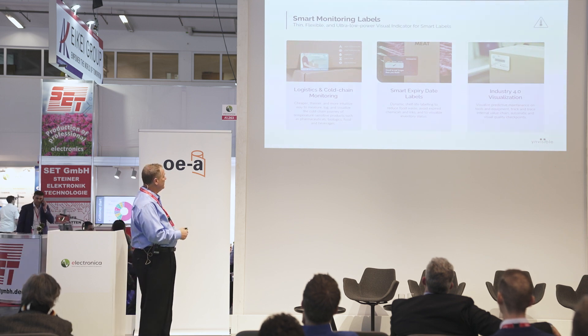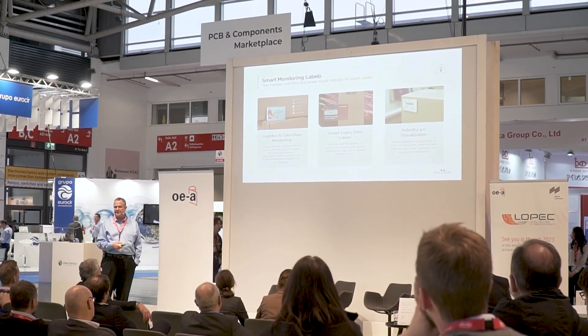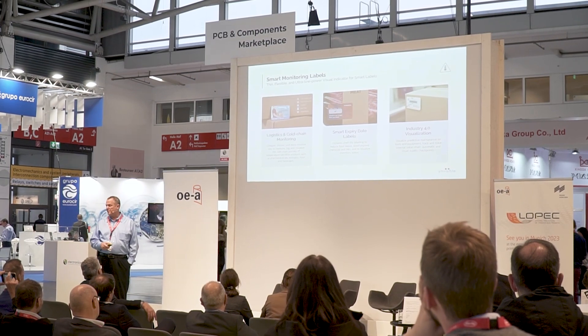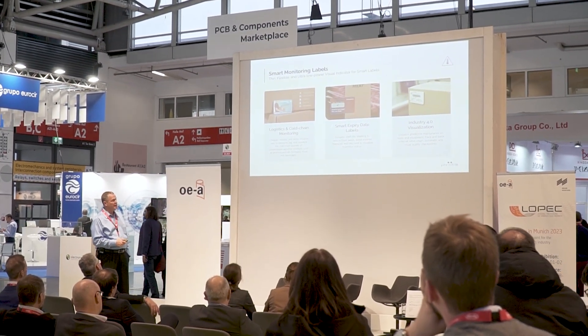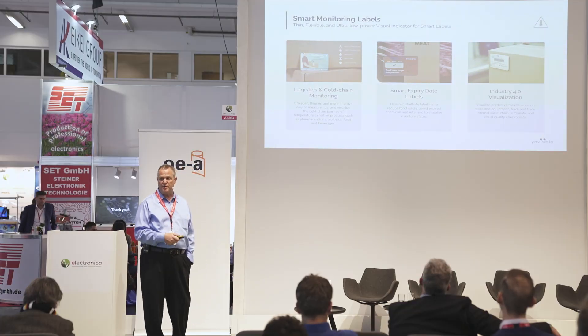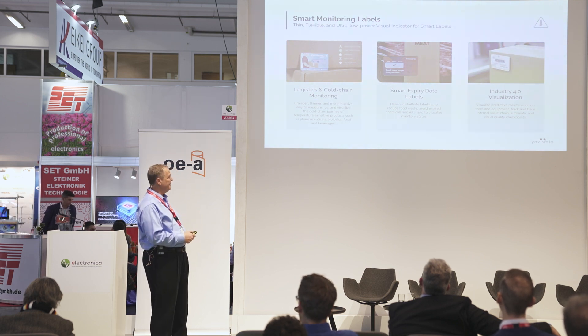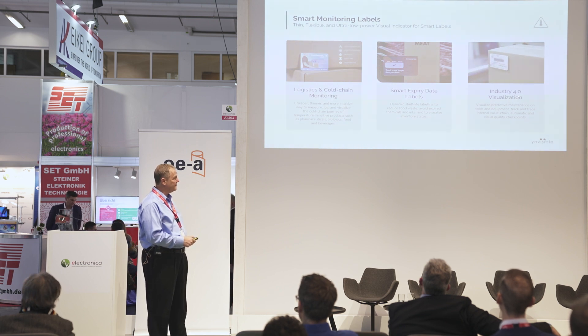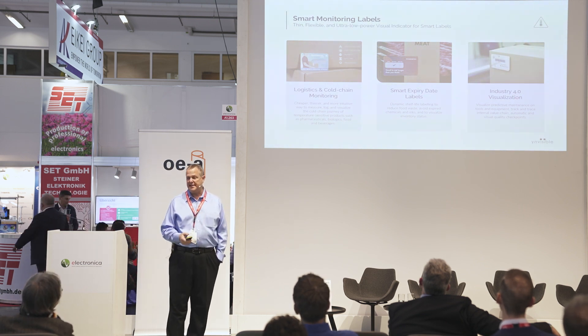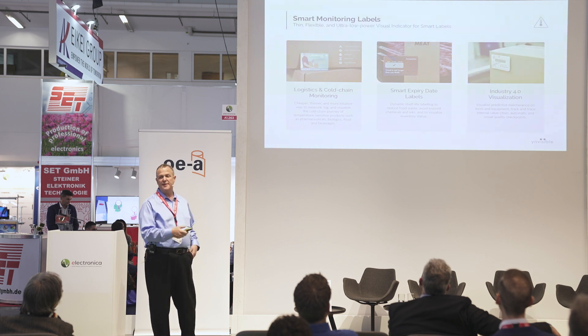Under the smart monitoring category, we do logistics and cold chain — monitoring products while they're shipping and giving information on the condition of the product when it arrives. We can do smart expiration labels, similar to a vaccine that's expired or been exposed to under or over temperature, or been sitting on the shelf too long. Also for visualization of packaging in process: does it need to still be picked, is it ready to ship? It can be put right on the outside of a box because of how low power and how thin it is.